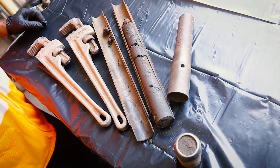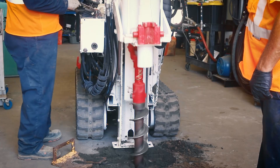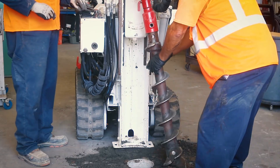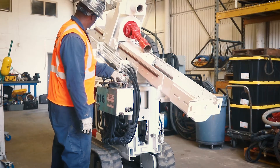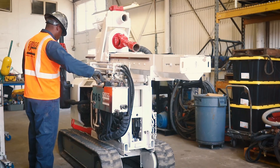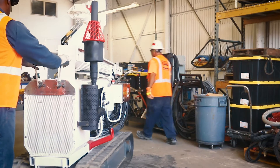Groundwater and soil vapour samples can also be collected using industry standard methods. The ease of setup along with the manoeuvrability of the unit make the Warthog an excellent choice for working inside buildings, parking garages and around existing machineries or structures.